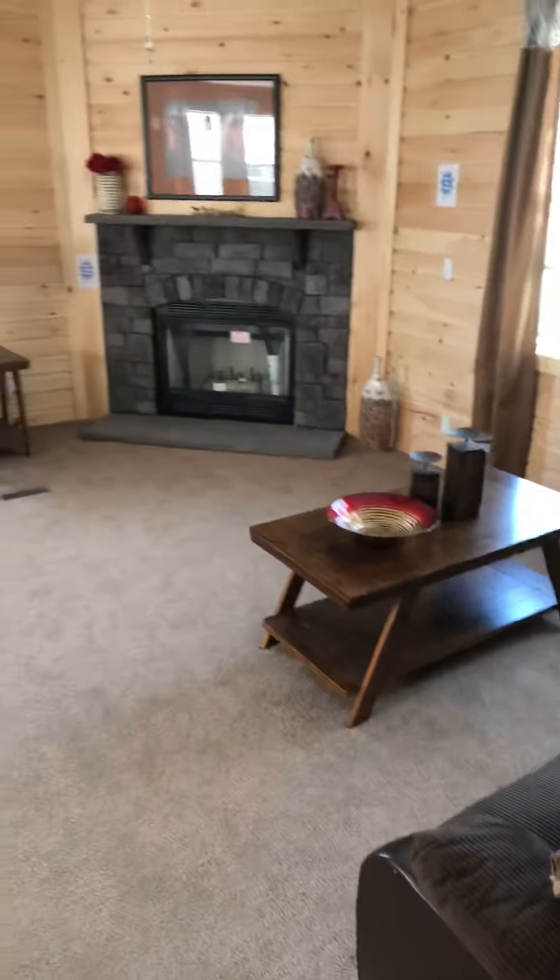Let me show you the living room one more time. Remember, it has a living room and it has your drop-down family room.